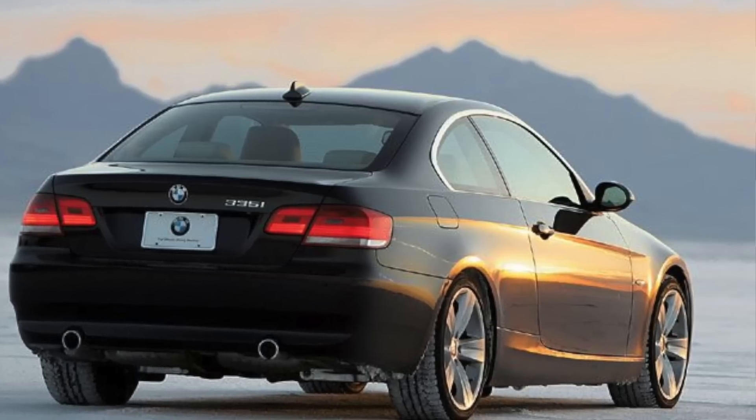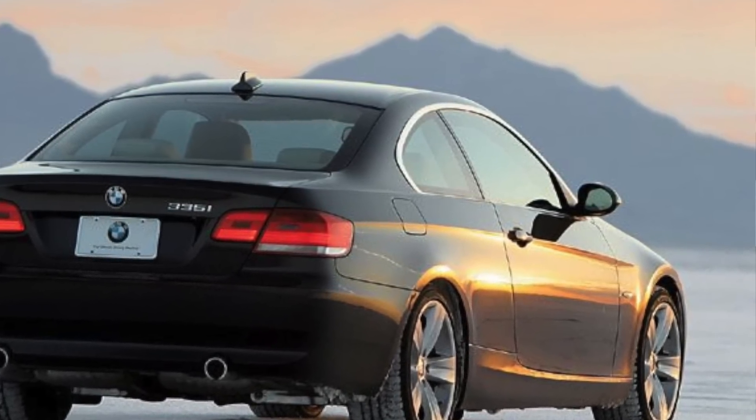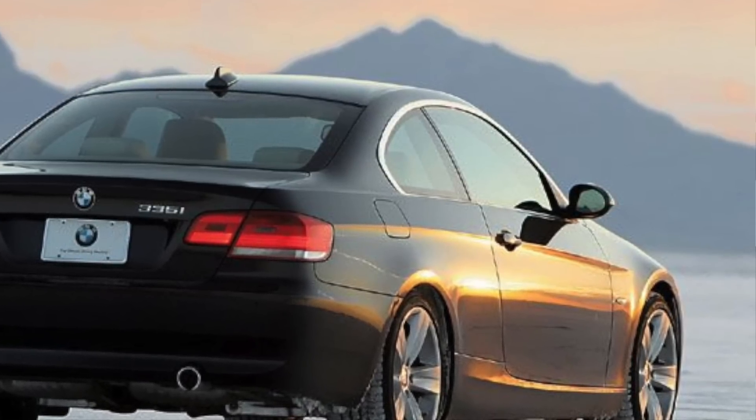Looking at older models there's even more depreciation and value. My car is an '07 BMW 335i E92 coupe, and I still have the original window sticker — the car went for $53,672 brand new, fully specced with navigation, heated seats, sport package, cold weather package, premium package, power sunshade, and Harman Kardon surround sound. I picked it up for between $10,000 to $15,000.